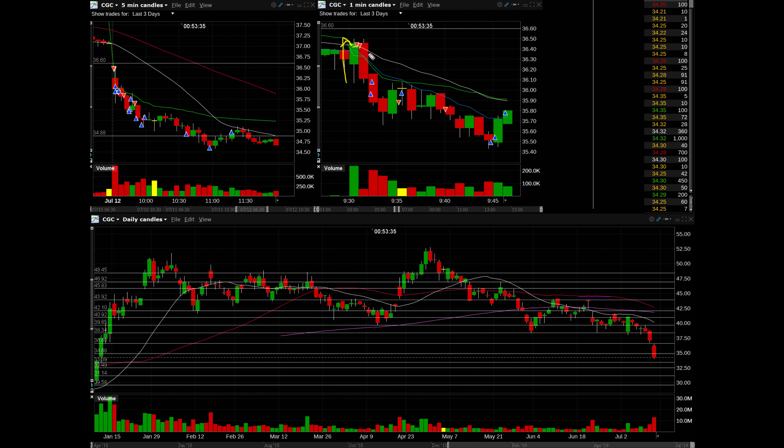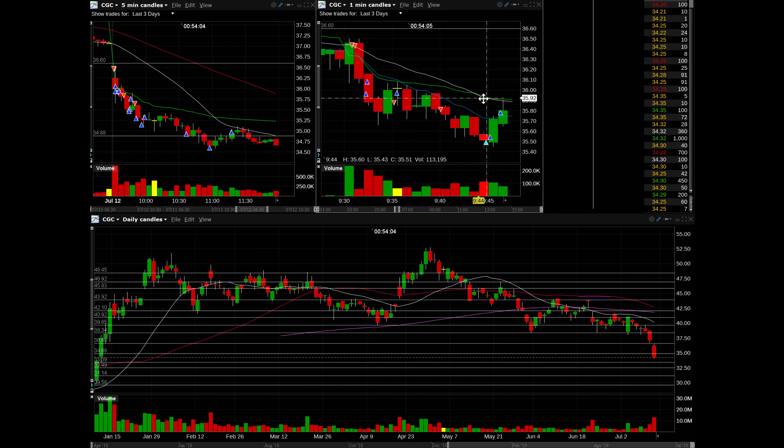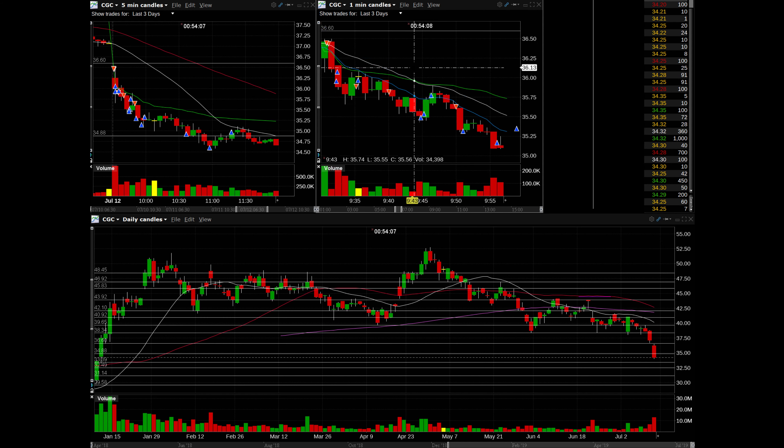As I got into the second minute candle, I saw that weakness and it was holding at that VWAP level, so I added more onto my position and just covered down into the washes. I tried to add more on this push back higher — I thought it was going to roll over — but it didn't. I should have waited for it to test VWAP, so I ended up covering all of my position there. That was a little bit of a mistake — adding too early, not giving enough wiggle room.